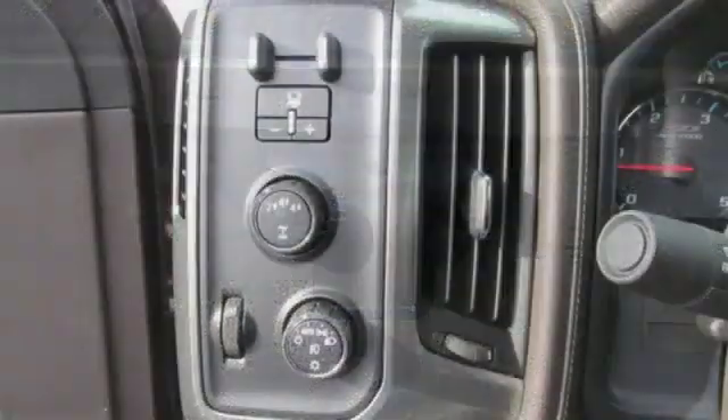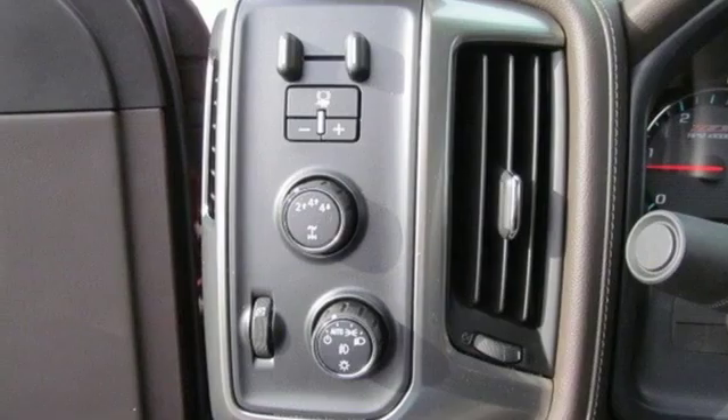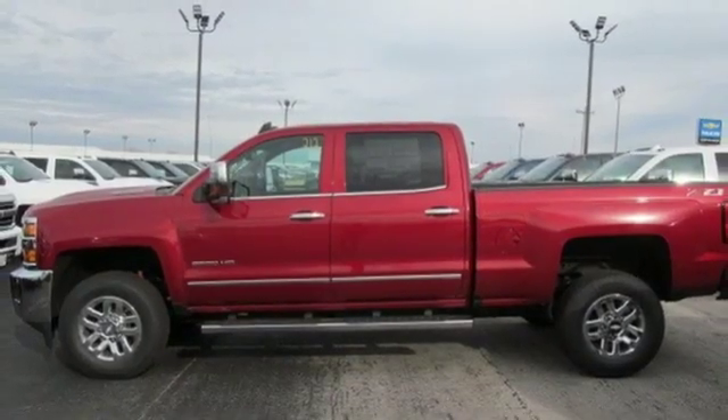automatic transmission, trailer brake controller, electronic shift on the fly, and intercooled turbo V8 engine.